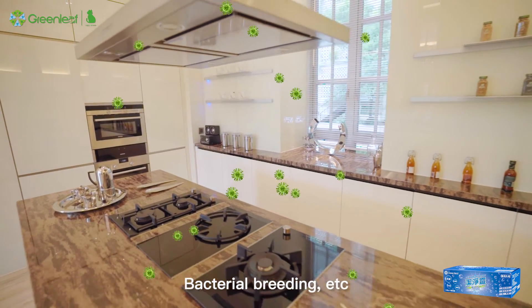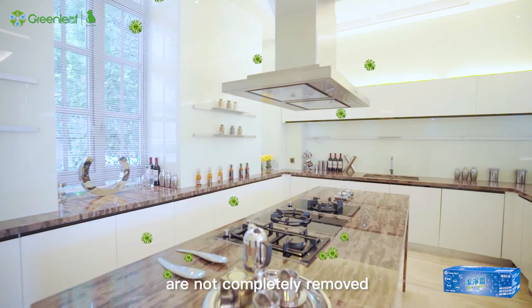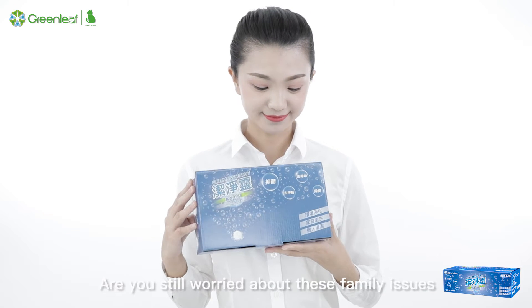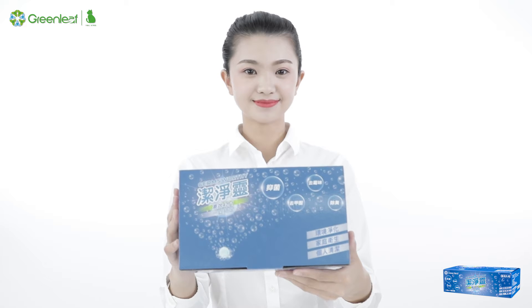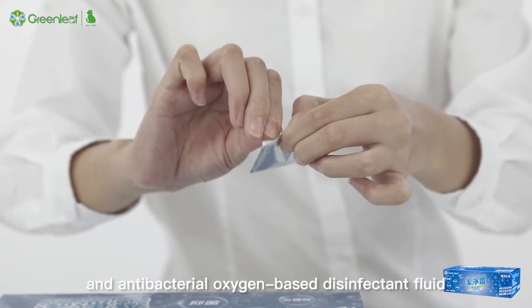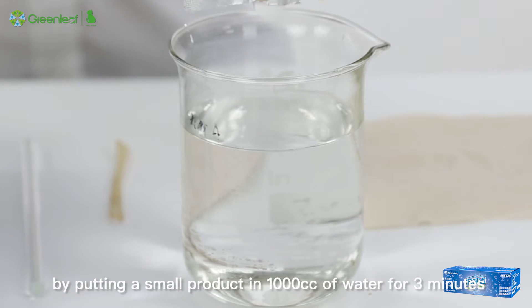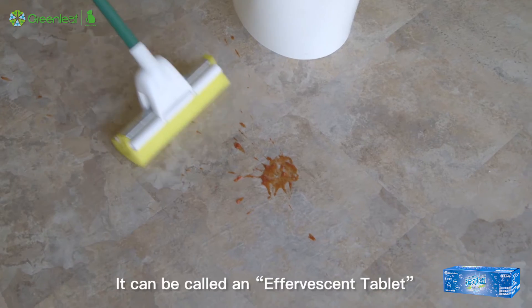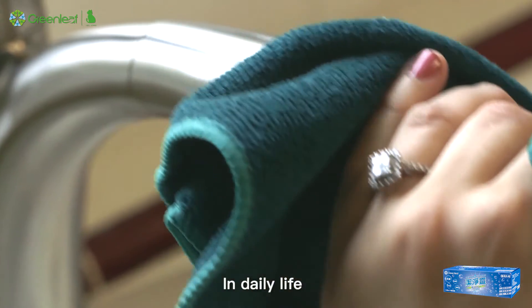Bacterial breeding occurs if oil stains and unpleasant odor are not completely removed. Are you still worried about these family issues? Disinfection tablets make home cleaning easy. You can get a bottle of deodorizing, sterilizing, and antibacterial oxygen-based disinfectant fluid by putting a small product in 1,000 cc of water for 3 minutes. It can be called an effervescent tablet in disinfection products.